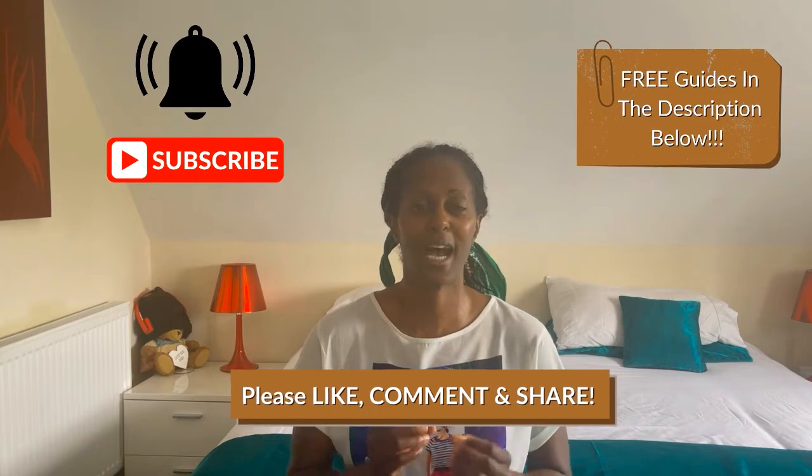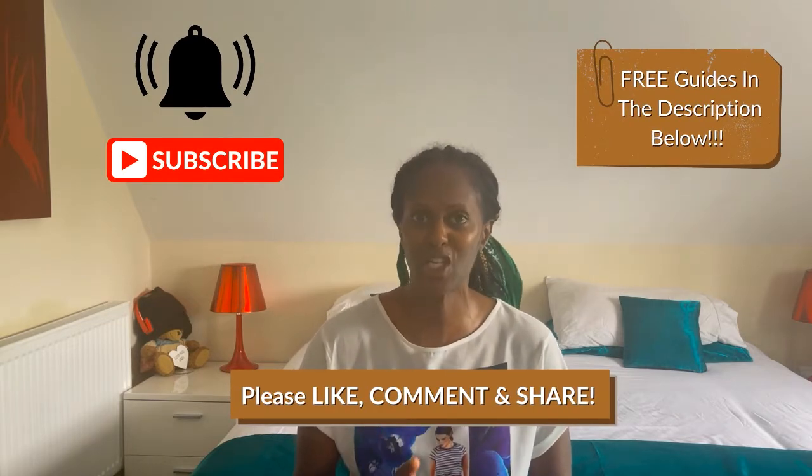Before we continue, remember to like, subscribe, share and comment, and also hit that notification bell so you'll know when the next video is coming out.